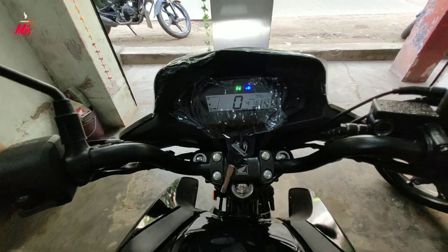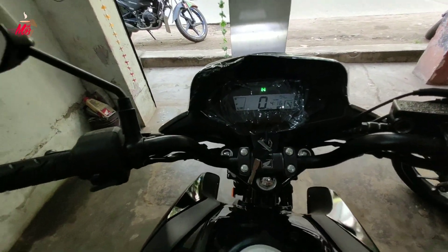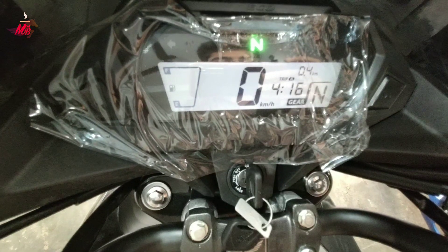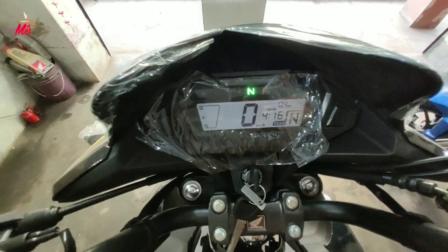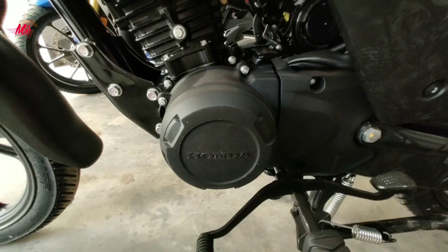In this instrument cluster you can see: gear position indicator, engine malfunction light, high beam/low beam light, turn signal indicator, and pass light. There are many features including real-time mileage, average mileage, and clock — many modern features in this bike's instrument cluster.